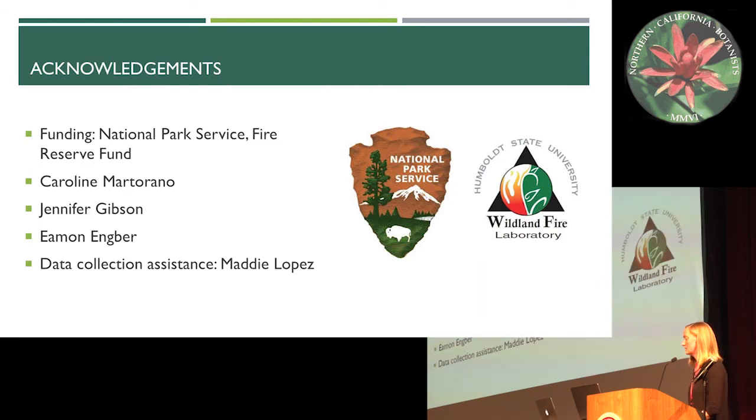I would like to thank the National Park Service Fire Reserve Fund for funding this project. I'd also like to thank Caroline Martirano, Jennifer Gibson, Eamon Angberg, and Maddie Lopez for data collection assistance.